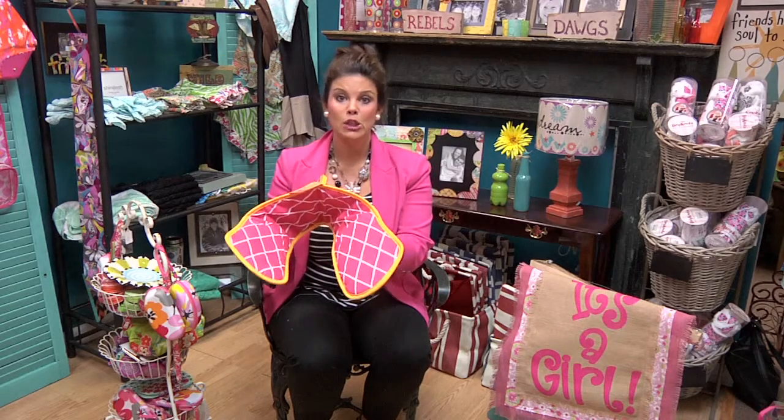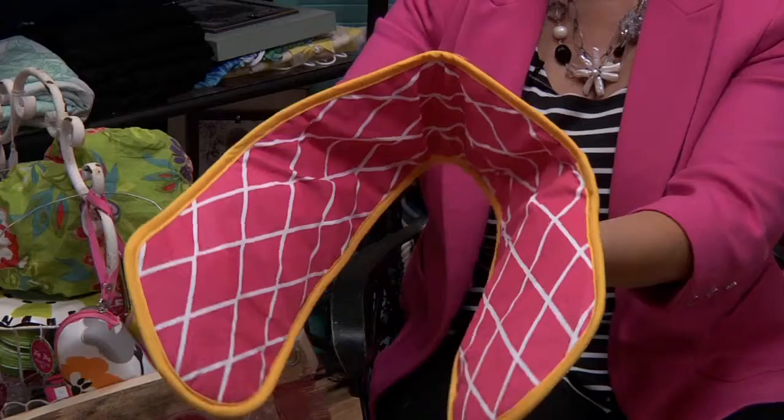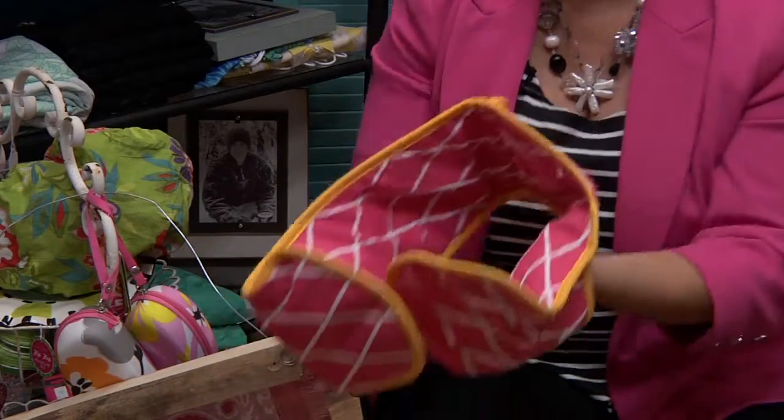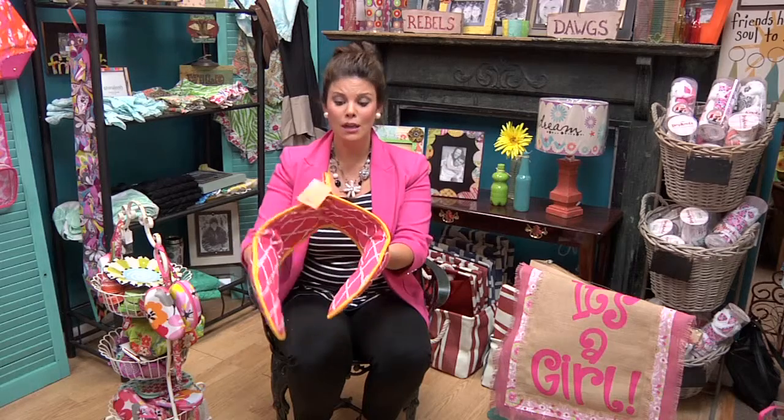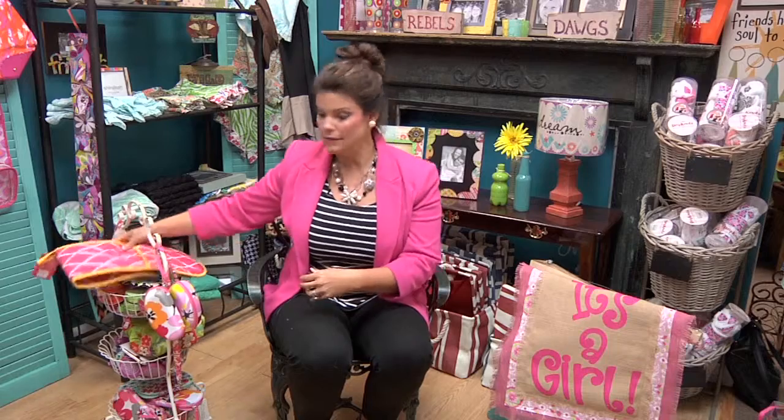When I saw this, I just thought this was great. Are you always losing your matching little pot holders? Well, this is one pot holder — you can reach in, grab your pots and pans out of the oven. Love it. So cute, so different. The price on this is $20. That'd make a great bride gift.